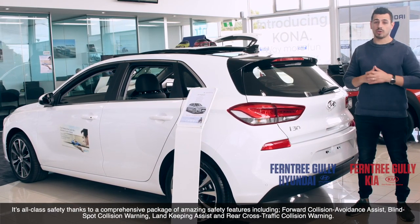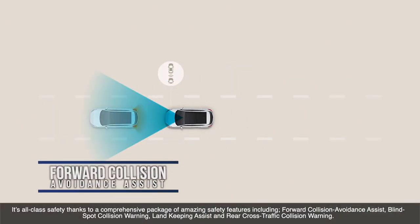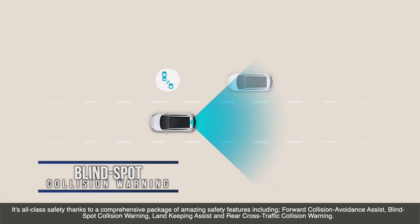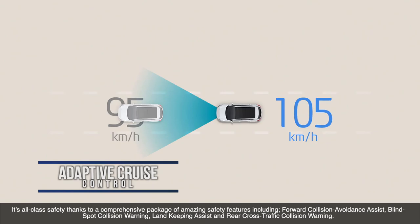It's all-class safety thanks to a comprehensive package of amazing safety features including forward collision avoidance assist, blind spot collision warning, lane keeping assist, rear cross traffic collision warning and adaptive cruise control.